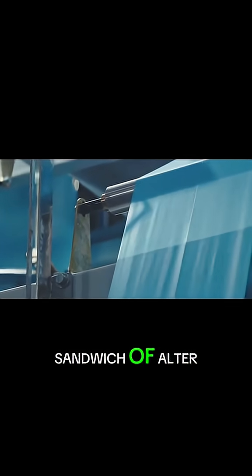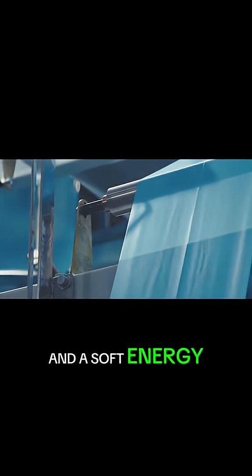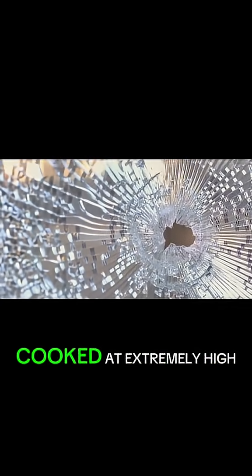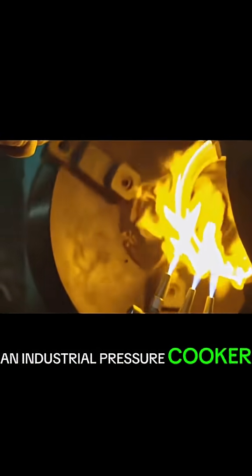It's made from a laminated sandwich of alternating layers of hard, thin glass and a soft, energy-absorbing plastic. These layers are bonded together in a vacuum and then cooked at extremely high temperatures and pressures in an industrial pressure cooker called an autoclave to make them strong and clear.